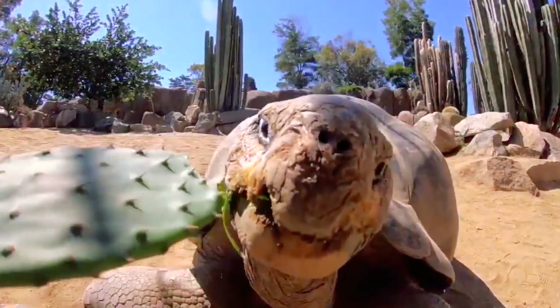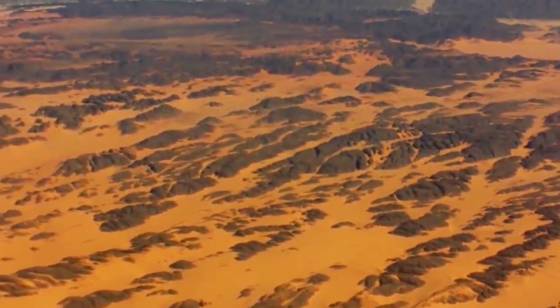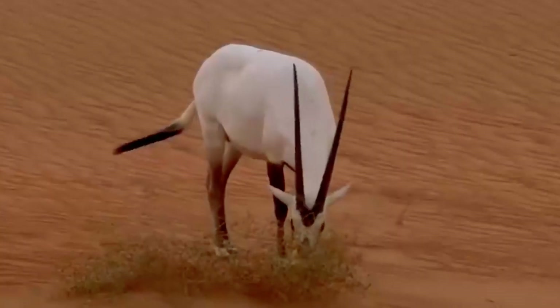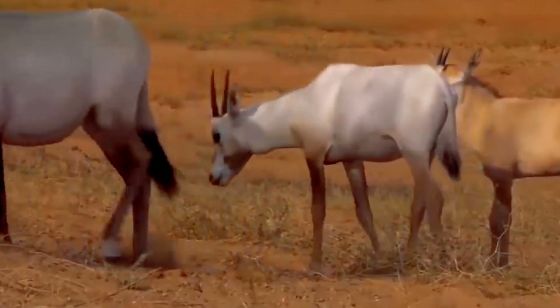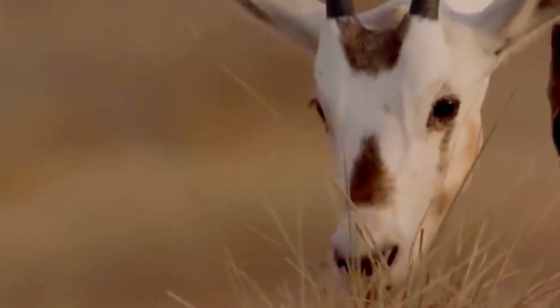Why do animals eat something that looks like it's hardly food at all? Sometimes they just don't have a choice. If you live in a remote region with an unpleasant climate, you can't be a picky eater — either you eat some nasty-looking thorn or you die. Usually animals prefer to adapt. Another reason is the need to respond to evolutionary changes: plants do all they can to prevent being eaten, growing thorns or becoming poisonous, and in response herbivores have to adapt and also evolve.